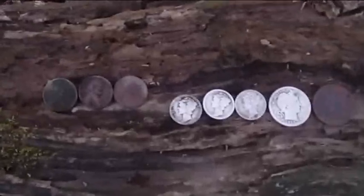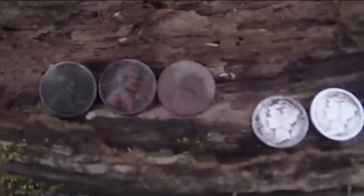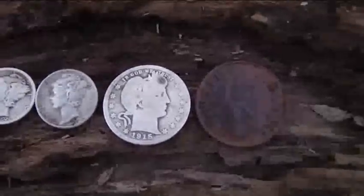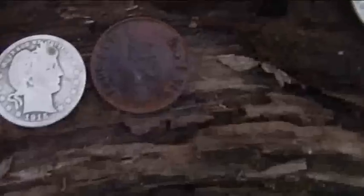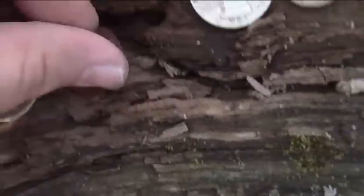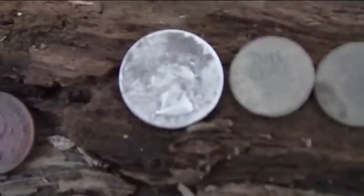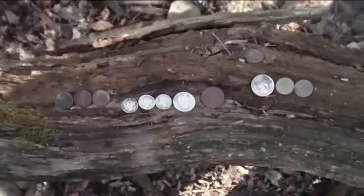Well guys, it's the end of the hunt. We've been out for six, seven, maybe even eight hours. Here are my finds: three wheatie pennies, earliest is a 1937; three Mercs, earliest 1920, then a '25, '45, and a 1915 Barber quarter. I also got the 'heads you win, tails you lose' token. And Bill got a 1948 Washington quarter and two Wheaties. These woods have been really good to us — hope everybody enjoys the video!